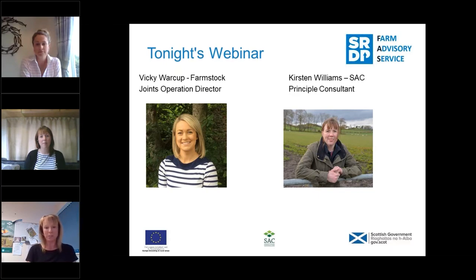From there we're going to pass on to Kirsten Williams, which many of you will know. Kirsten's helped us out at various meetings, and she's going to be talking about the management steps ahead of going to market, looking at things like growth rates, feeding and finishing systems. So lots to pack in tonight. We'll just pass over to Vicky to kick start, and Malcolm McDonald is our tech support for tonight as well.